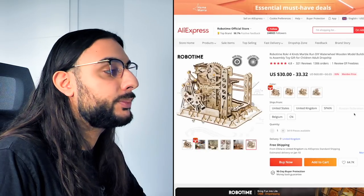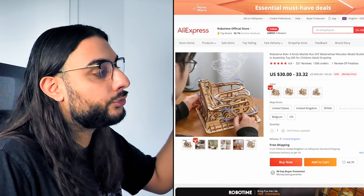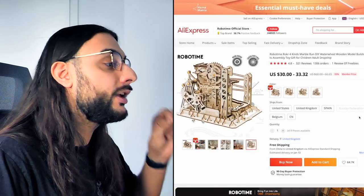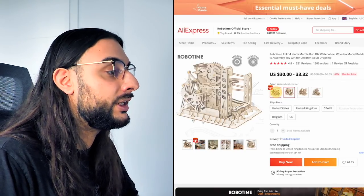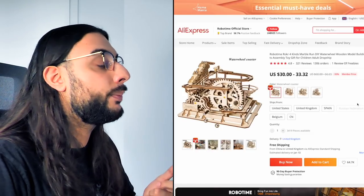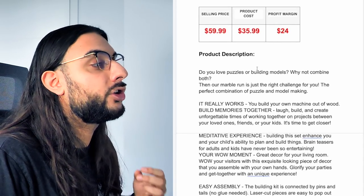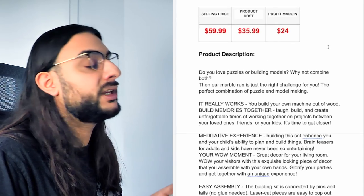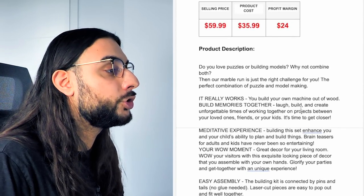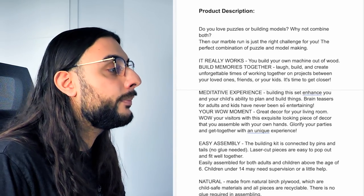The eighth product on today's list is going to be the marble run game. Looking at the AliExpress link: it's basically a marble game where you create your own maze and use the marble to go through it. It's almost got 2,000 orders and nearly five-star reviews based on 300 reviews. It comes in different modular designs which is great for upsells. It's a great product for Valentine's Day and also an evergreen product. Product price recommendation: sell it for $59.99; it costs $35, so you make around $24.